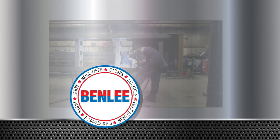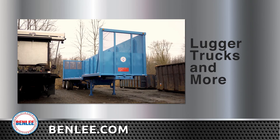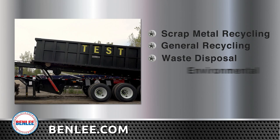Benley is a safety and performance driven company that manufactures a full line of roll-off trailers and trucks, gondola trailers, lugger trucks and trailers, and more. We sell into markets for scrap metal recycling, general recycling, waste disposal, environmental demolition, and other specialty markets.